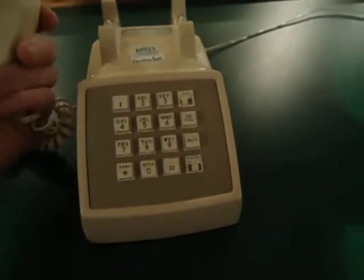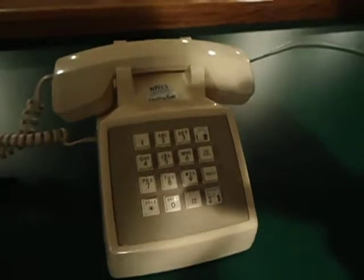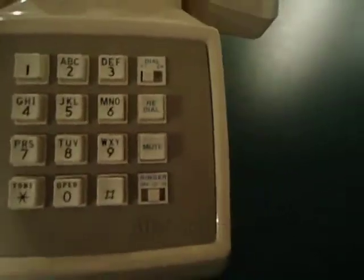Anyways, it's in pretty good shape. It hasn't gotten any major damages that I can tell. It could use a little bit of cleaning, but that's not uncommon for a 20-some-year-old phone. As you can see, it's got your basic buttons: redial, mute, dial tone, and ringer volume.